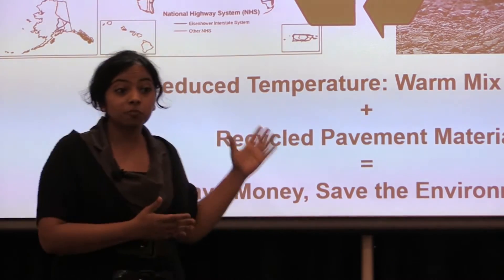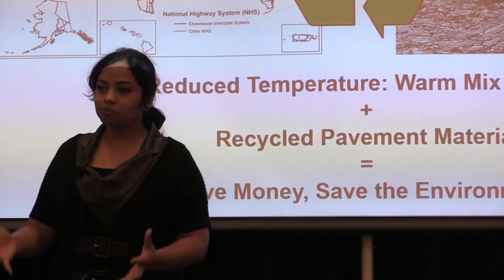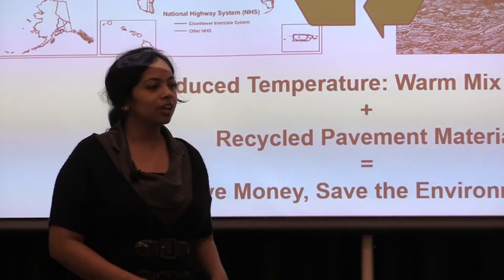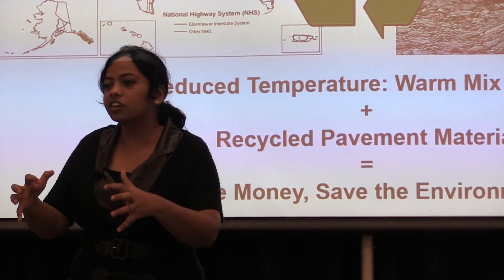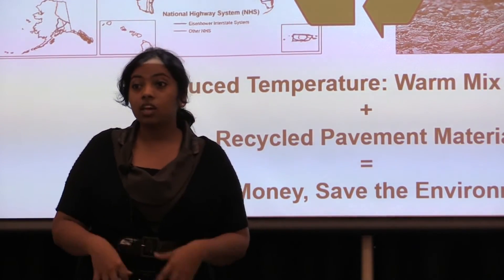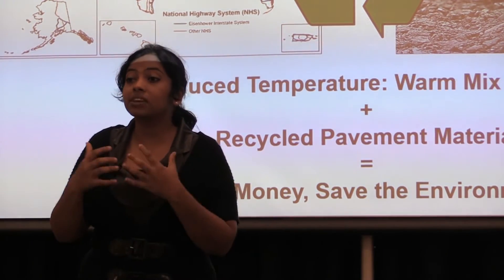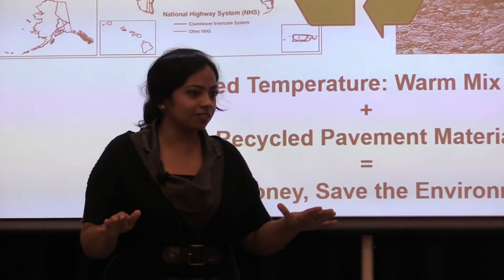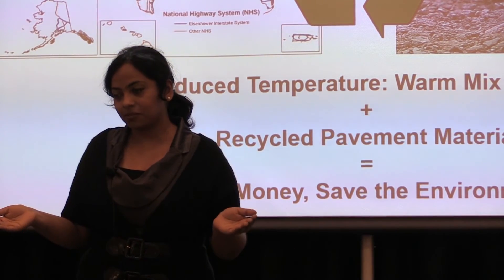This is where the first part of my research — reduce, that is warm mix asphalt — comes to the rescue. Due to the lower production temperature, the stiff recycled material becomes easier to work with. In my experimental tests, I found that 40% recycled material in combination with warm mix asphalt performs just as well. In fact, sometimes it's even better than the usual hot mix asphalt.